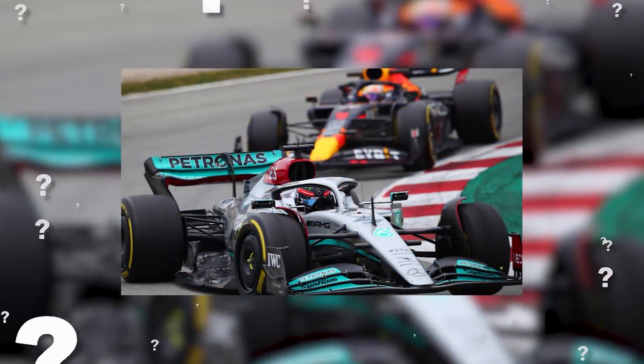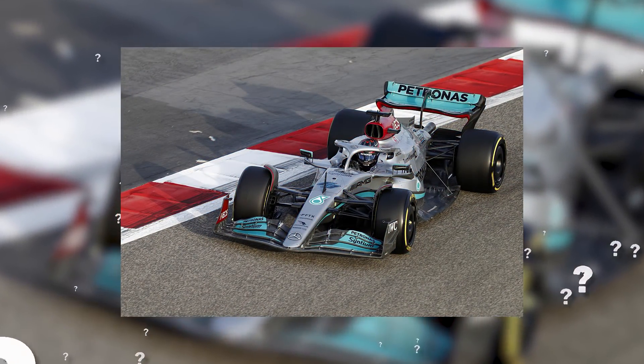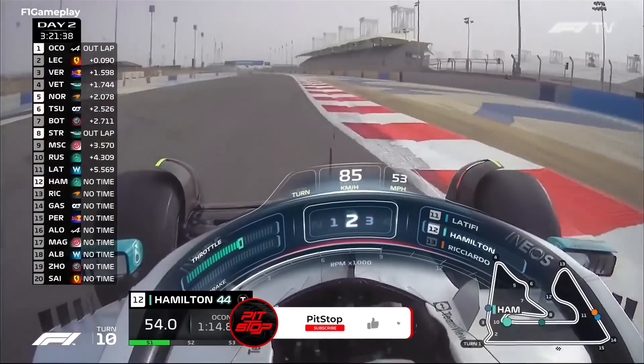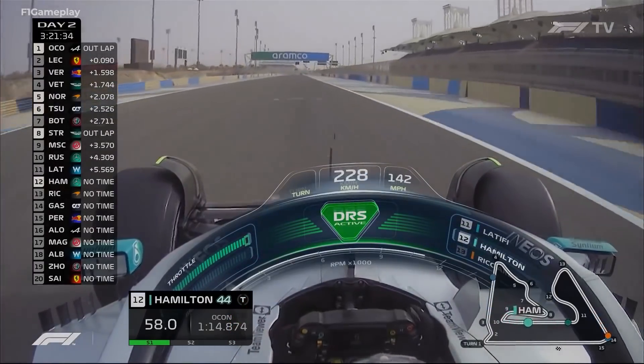So, what do you think about Mercedes' drastic zero-pod design? Could it be just what Mercedes needs this season, or will the FIA ban such a design given the backlash from Christian Horner? Let us know what you have to say in the comments below, and if you like this video, go ahead and hit the like button. Stay tuned for more F1 content at Pitstop.